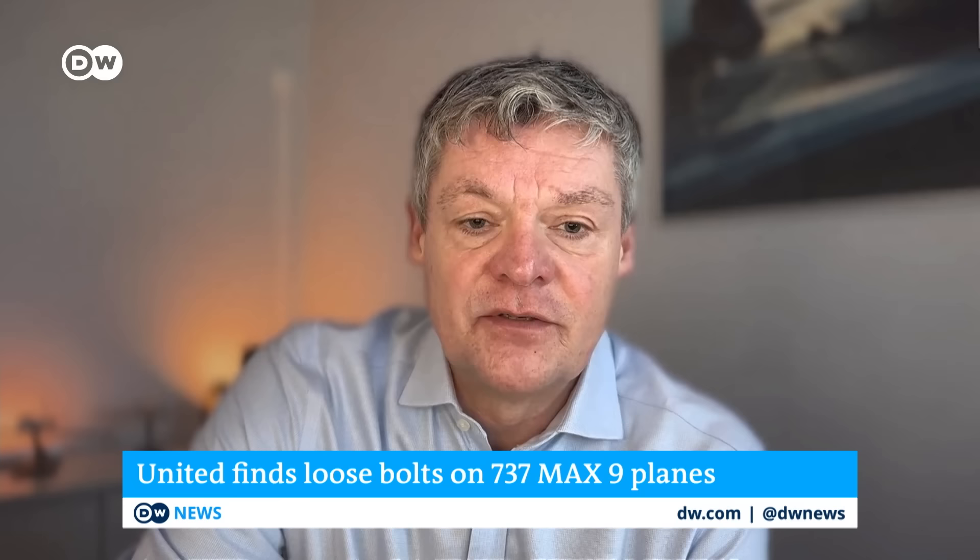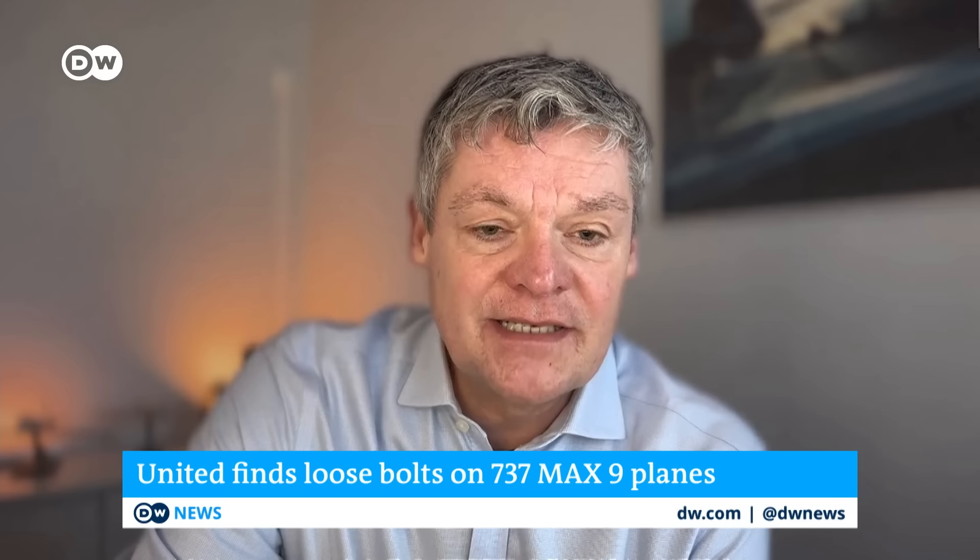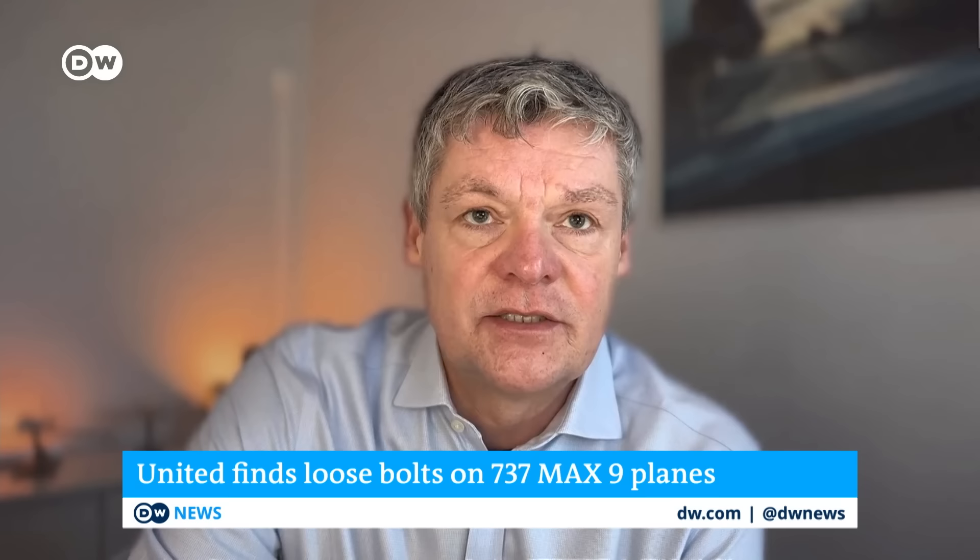Wissel explains that normally, when there's a problem with an aircraft, we have to consider three levels: construction, production, or maintenance. In the case of the 737 MAX 9, the problem appears to be at the production level. To understand what really happened, we need to look at the history and background of this aircraft.